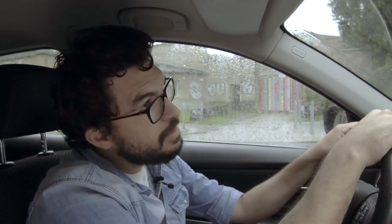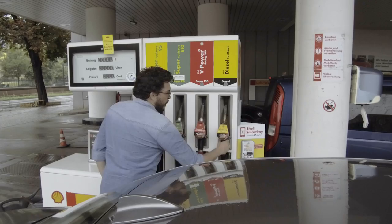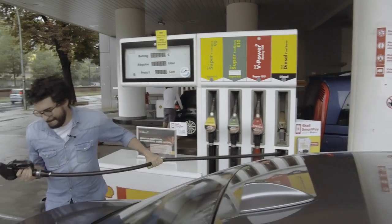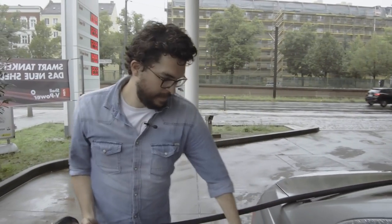Hello guys, this is Germán from Visaya. Today is a really rainy day in Berlin, so we decided to take a road trip. If you own a car, you are bound to go to the filling station at least once a week. So I wonder how much it will cost.